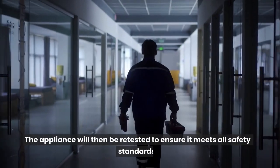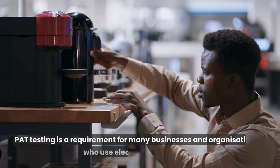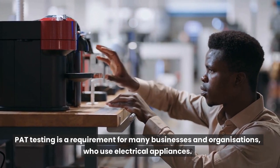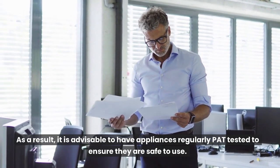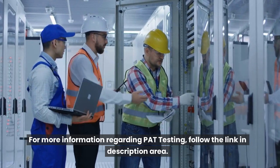The appliance will then be retested to ensure it meets all safety standards. PAT testing is a requirement for many businesses and organizations who use electrical appliances. As a result, it is advisable to have appliances regularly PAT tested to ensure they are safe to use. For more information regarding PAT testing, follow the link in the description area.